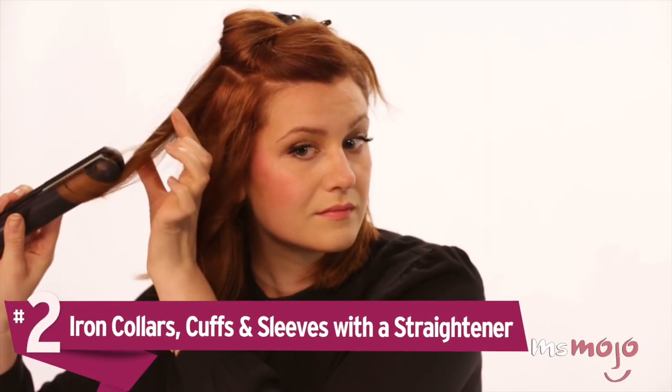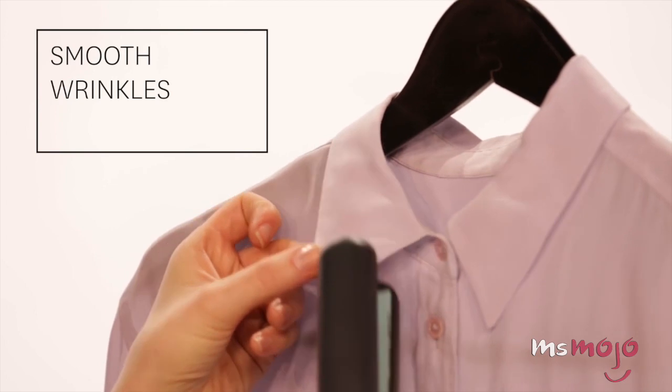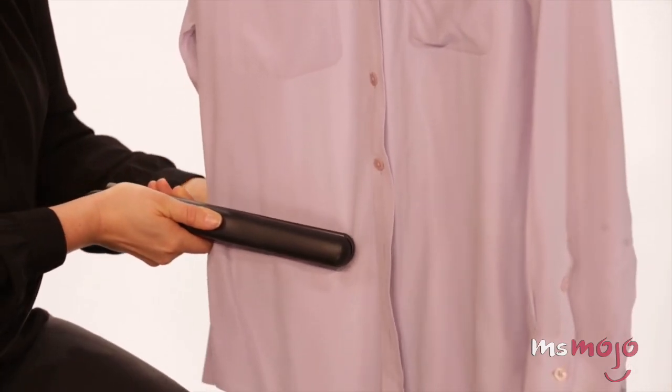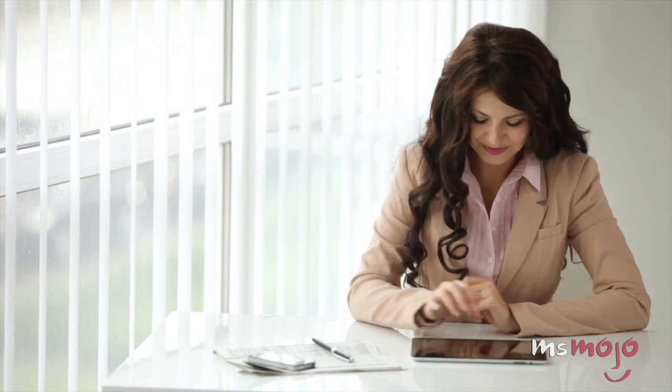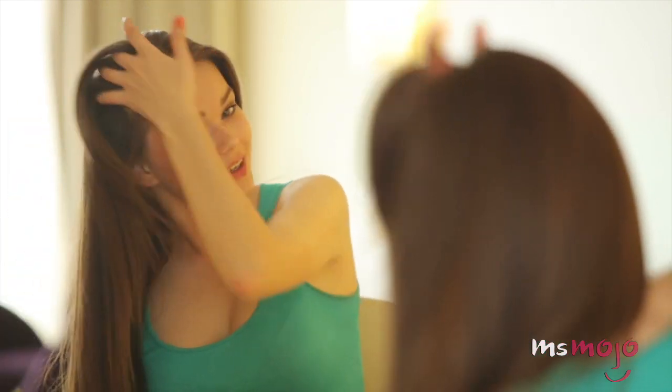Number 2: Iron collars, cuffs, and sleeves with a straightener. Ironing shirts can be a real chore, particularly those tricky collars, cuffs, and sleeves. It doesn't have to be, though — with your trusty hair straightener, it can be a downright breeze. The straightener's small size means you can iron wrinkly collars, cuffs, and sleeves in a pinch. All you need to do is heat up the straightener — not too hot — and clamp down on the fabric for a few seconds. This hack is especially practical for your morning routine, since you only need one tool for your tops and your hair. Talk about a time saver!